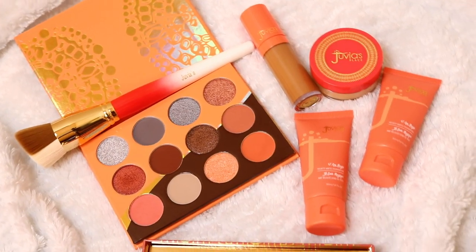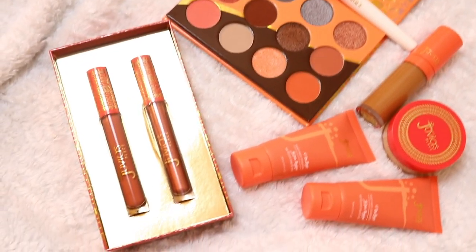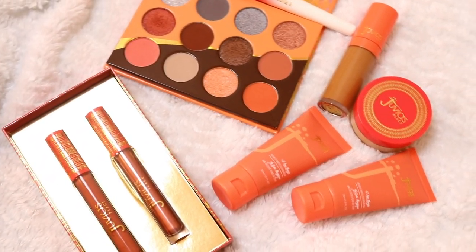So I finally received my packages from Juvia's Place. I made two orders because the setting powder didn't come out till June 2nd. I know you've already seen a lot of videos on the new I Am Magic foundation, concealer, and now setting powder, as well as their foundation brush, and I'm gonna be trying and doing a demo of all the products that I got today.